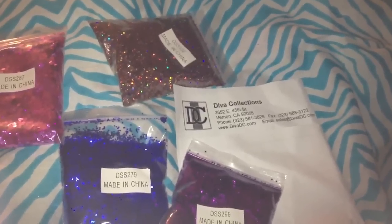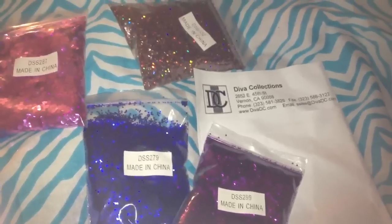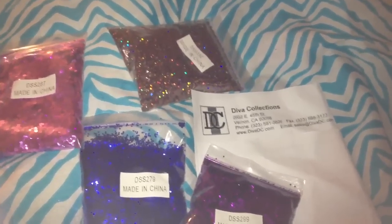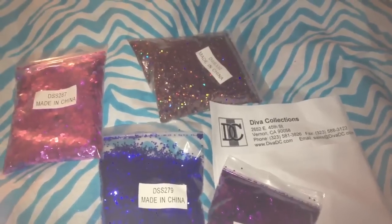If anyone has any questions, you can comment below and I'll try to get back to you guys as soon as I can. Thank you guys so much for watching this mini entry to the Diary of a Shopaholic, and hopefully I will be feeling better and shopping more — I'll talk to you guys soon.